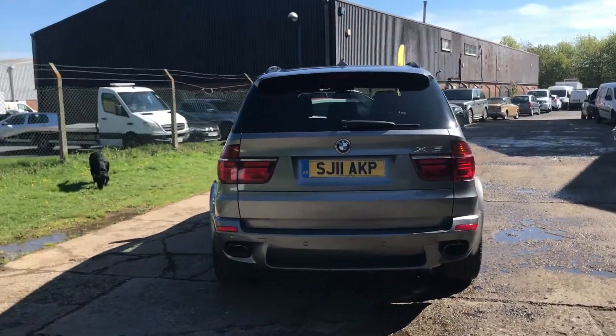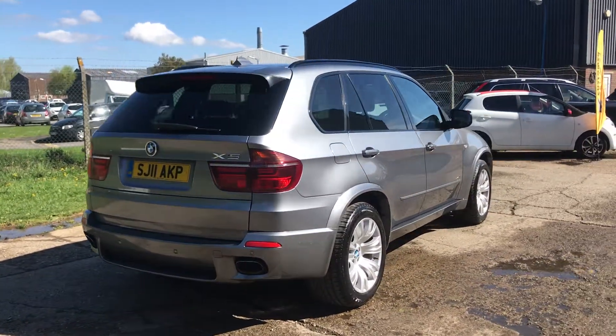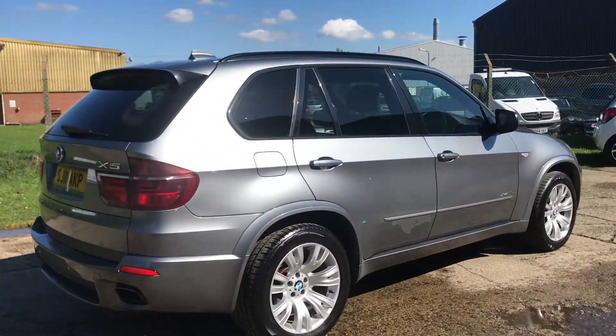It also has rear parking sensors. The car's in lovely condition and has a fabulous service history, fully documented on our website.